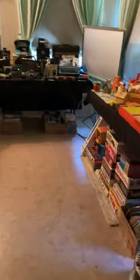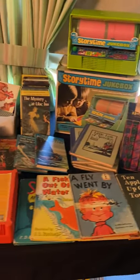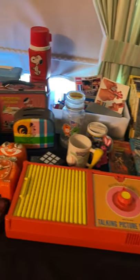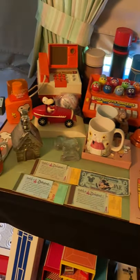Back here we have the nice cast iron stove, all the vintage games and toys — Raggedy Ann and Andy, lunch pail, a lot of Snoopy — and more games down here.